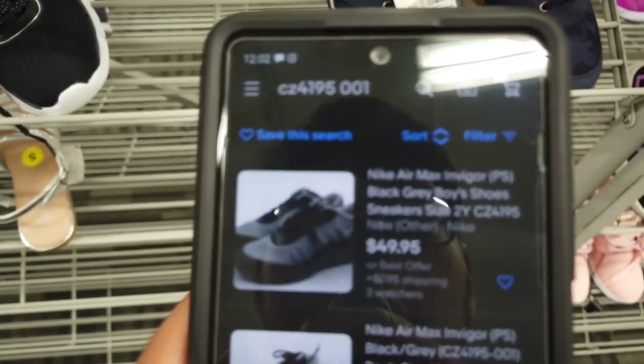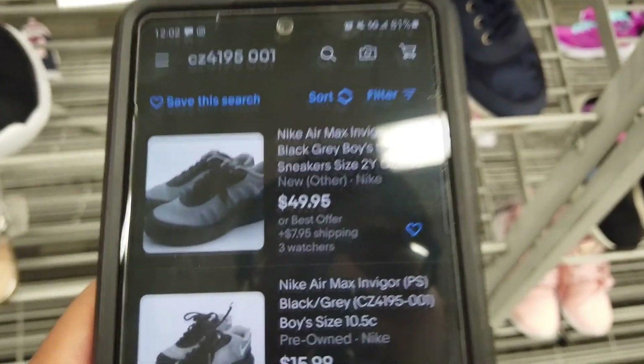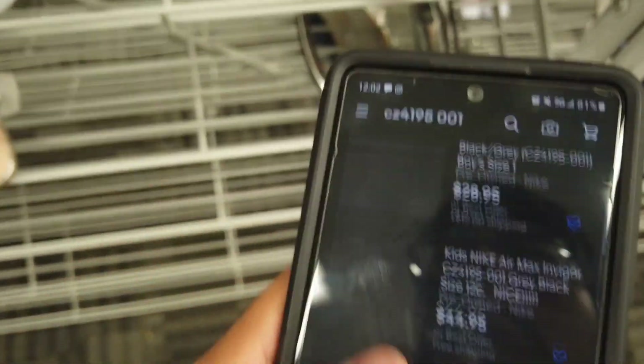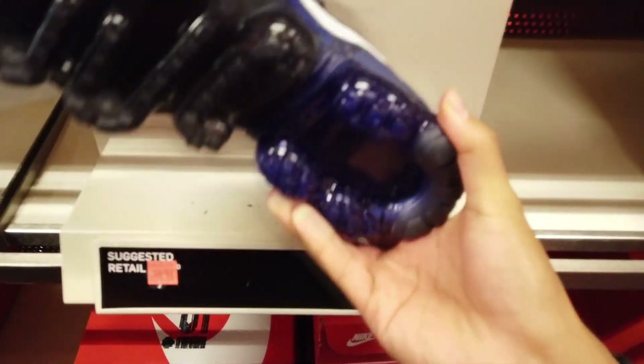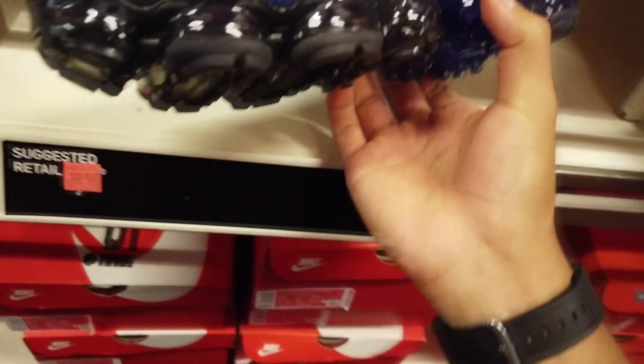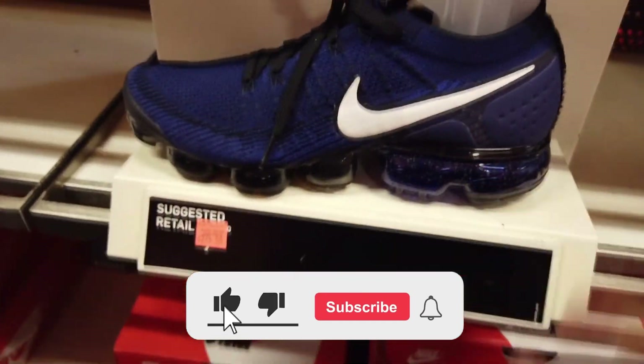Pretty sure I've seen these — I don't know if these are tennis shoes. We're gonna look these up real quick. So these are called InVigor Air Max InVigor. Pretty cool. Got some Vapor Maxes here — ISPAs. These are freaking nice. Retail though, $275. What the heck?